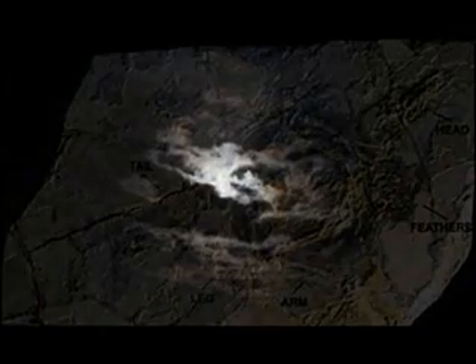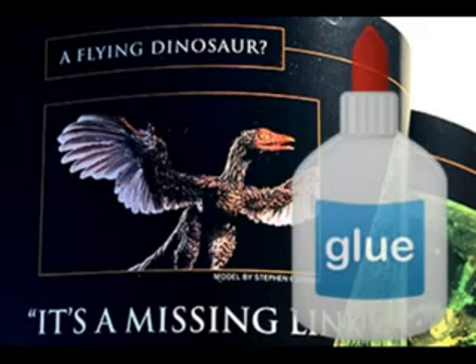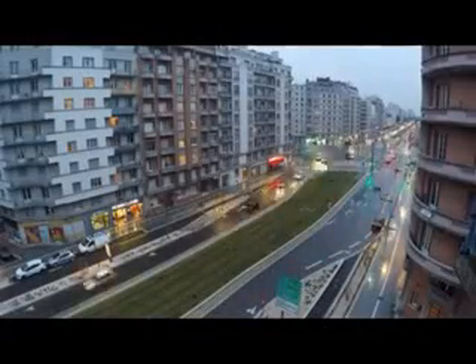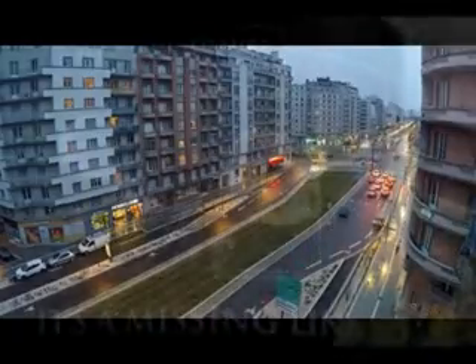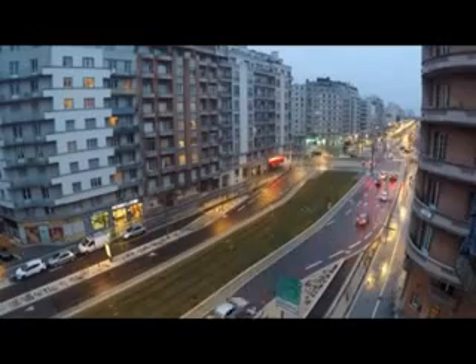Number eight: Archaeoraptor. First considered to be the missing link between dinosaurs and birds, this hoax was produced by a farmer in China using two different fossils glued together. In 1997, National Geographic published it as the true missing link. It wasn't until 2000 that scientists realized it was a hoax — they said they were too busy to study it. But notice they weren't too busy to publish it as the true missing link.